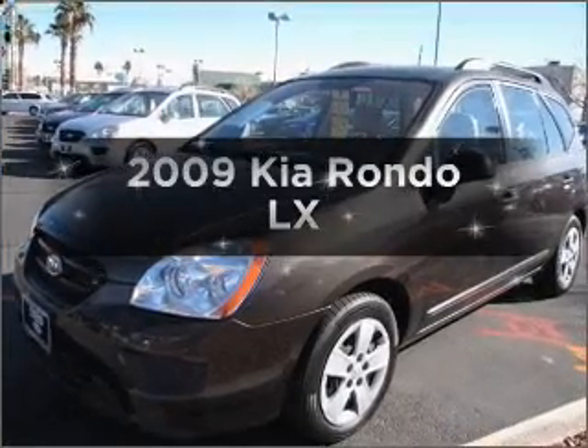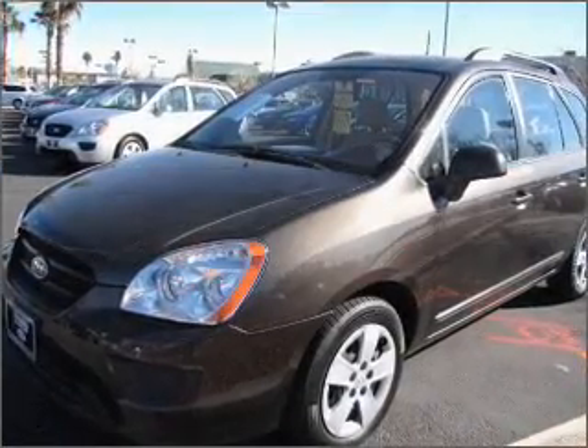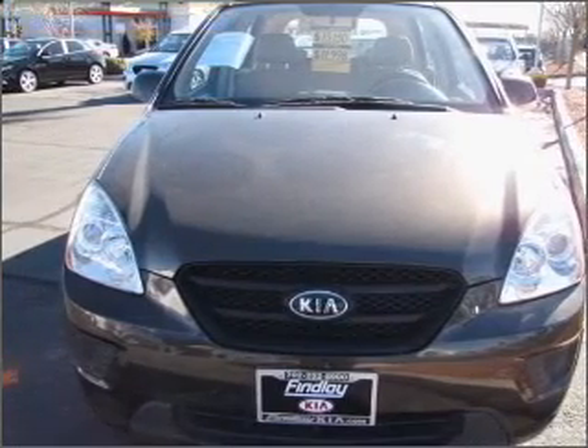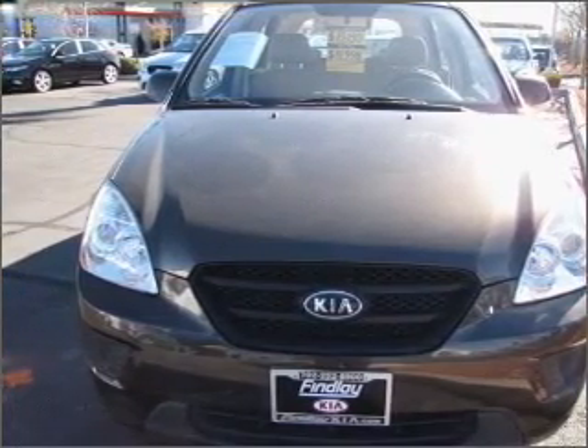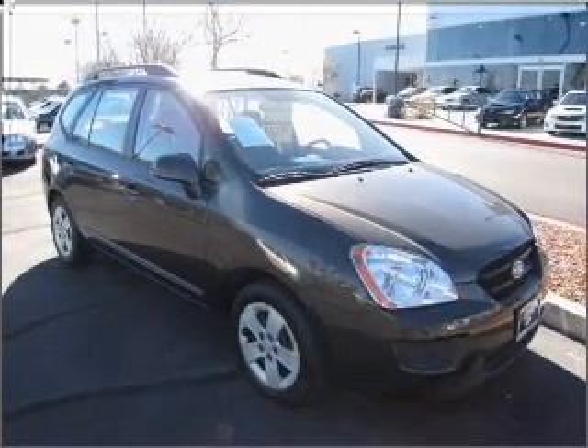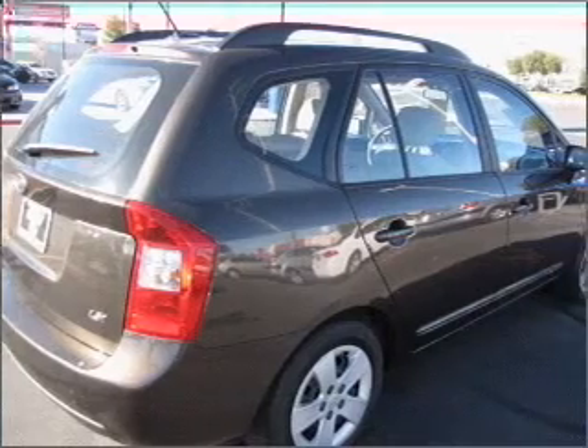Introducing the 2009 Kia Rondo. If you're looking for a first-rate auto, this one could be yours today. With an efficient four-cylinder engine connected to a smooth-shifting automatic transmission, you will appreciate the safety feature of anti-lock brakes, and memory settings make for a more comfortable ride.